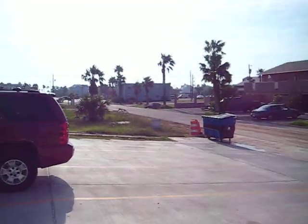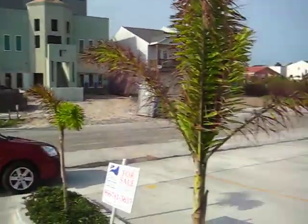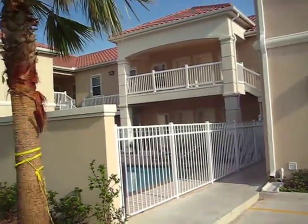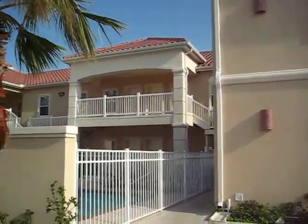And again, this is the main drag, Padre Boulevard, half a block there — one full city block to the beach. Not bad. These things are two years old. It's an inner island condo with Inertia Tours spring break.